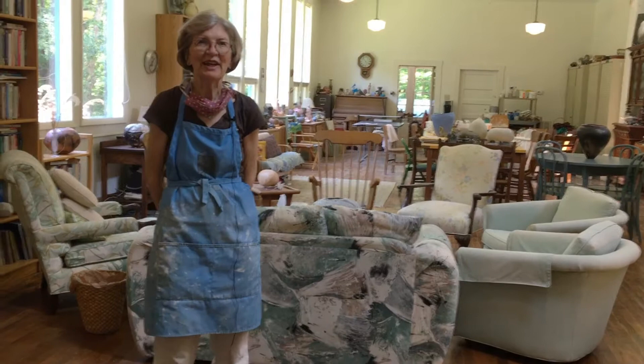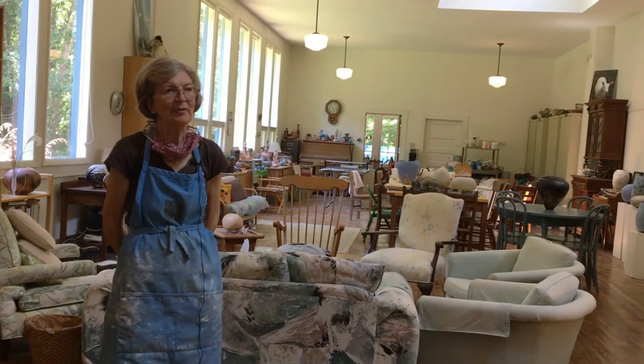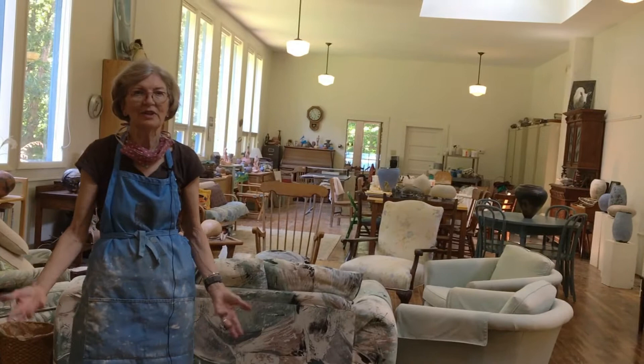My name's Natalie Borman and I have a studio that originally was a one-room schoolhouse built for African-American children who live in this neighborhood. It's located about two and a half miles west of Carrboro. My husband and I bought it actually about twenty-some years ago and restored it, and we're trying to make it be as authentically much like it was when it was a schoolhouse.